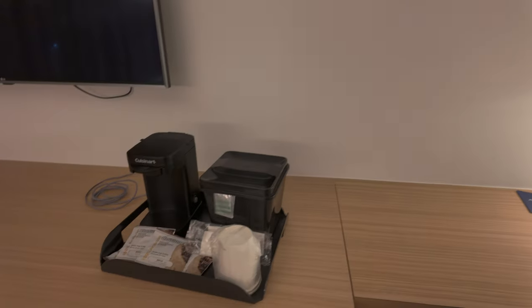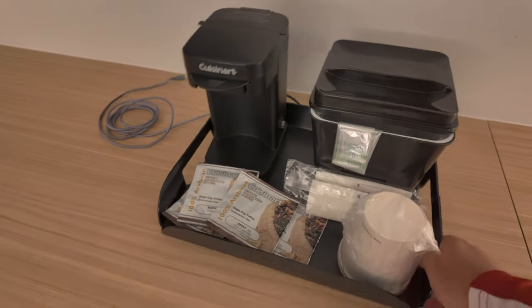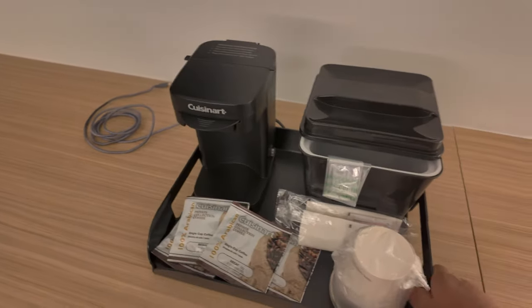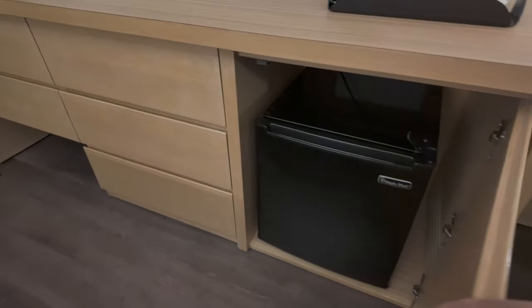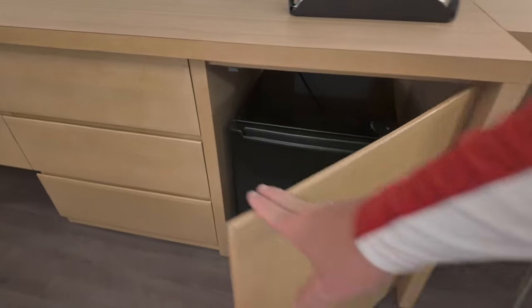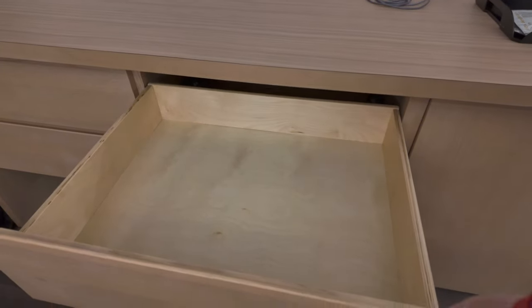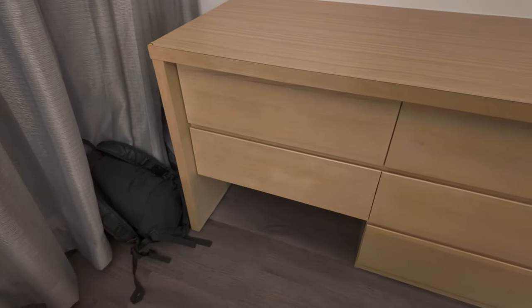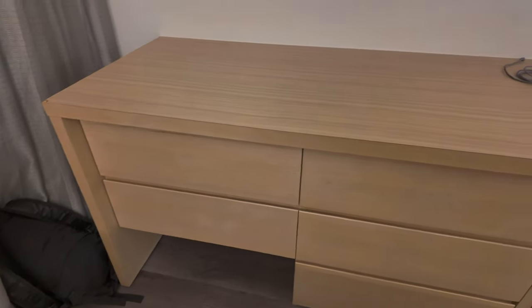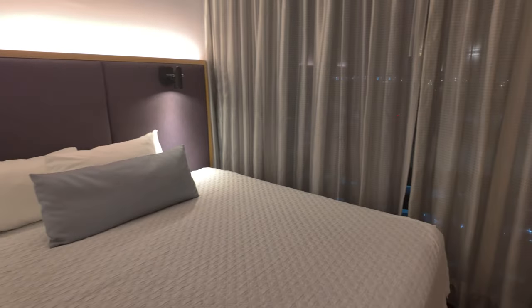You have a regular thermostat — we'll show you something cool about that in a second. There's a coffee maker that makes single cups of Cuisinart coffee. You also have a cooler down here that'll hold a few drinks, and five drawers total — three here and two here. You could also slide your luggage under there if it's not too large.